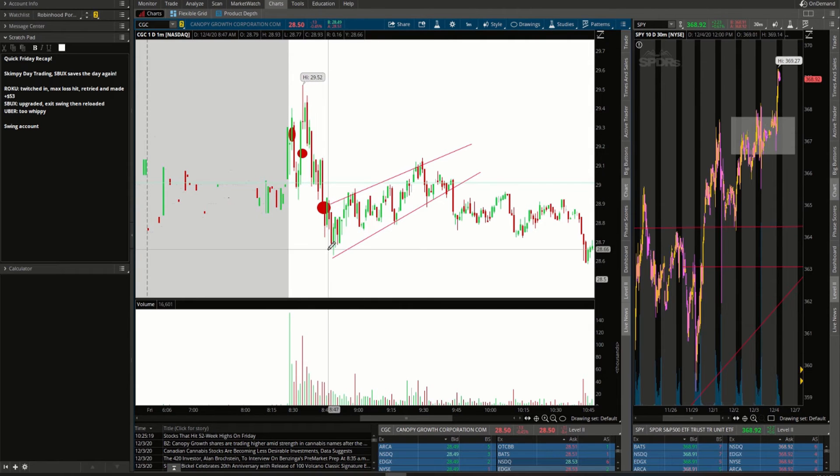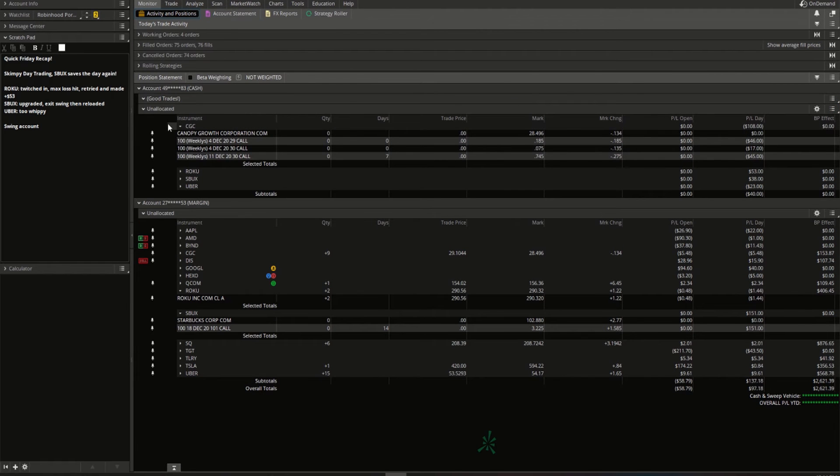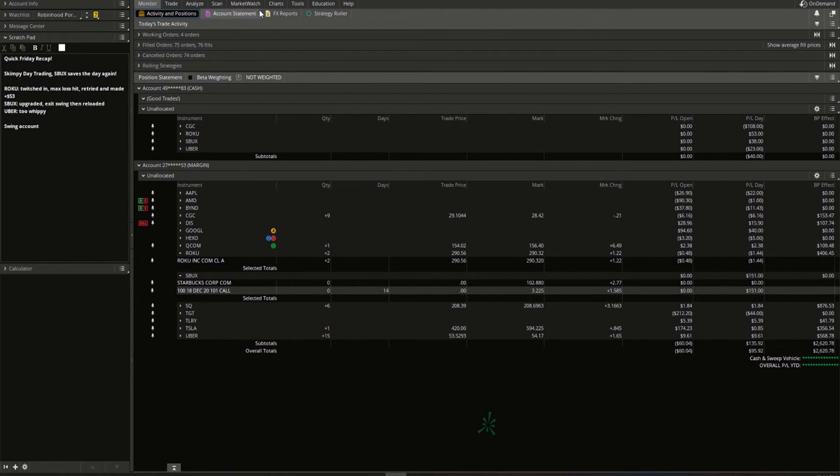CGC put in a move down into sideways consolidation — a little counter-trend bear flag. When we got the breakdown on volume, the stop order triggered. CGC — lots of risk especially in those same-day options — came out for minus $108.